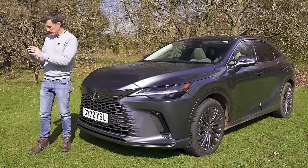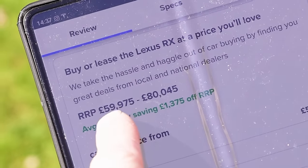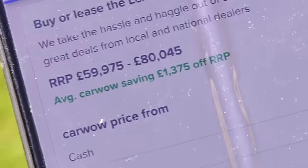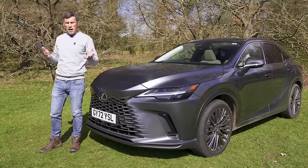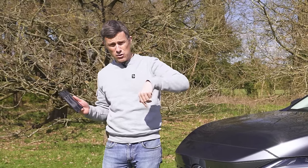Going on the CarWow website here, you'll see that it starts from around £60,000, rising to £80,000 for this range-topping version. However, you can save an average of around £1,300 off a Lexus RX through CarWow. If you're thinking about changing your car, head over to CarWow — you can do that now by clicking on the pop-out banner up there or following the link in the description below.